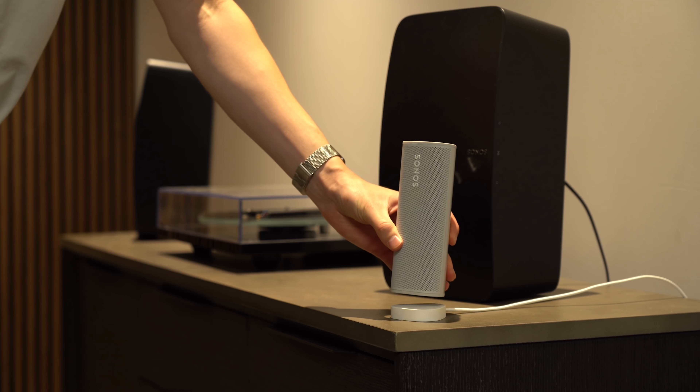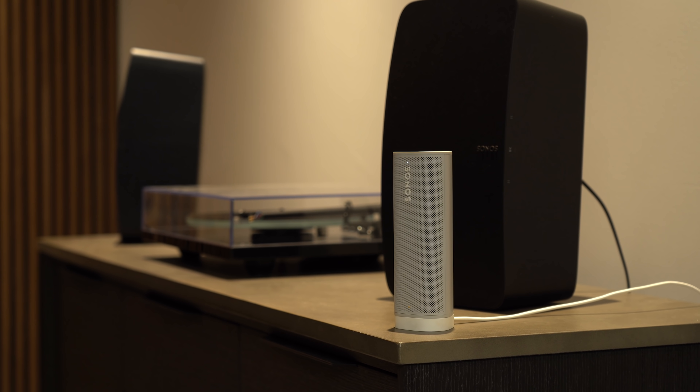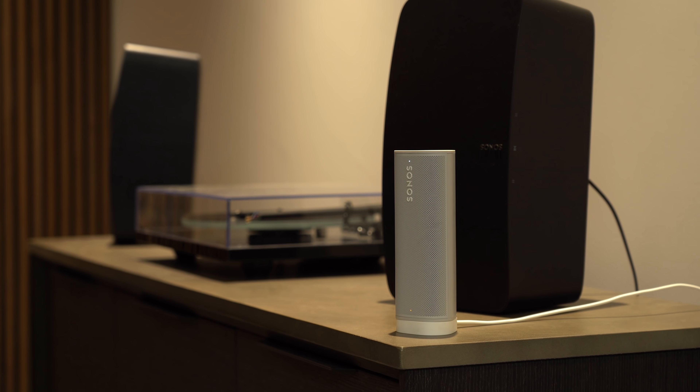An alternative — and what I do at home with my Roam — is to leave it on and let it go into sleep mode, but keep it on charge. This means it's always readily available in the app and you can connect to it whenever you want, without losing battery over time when not in use.